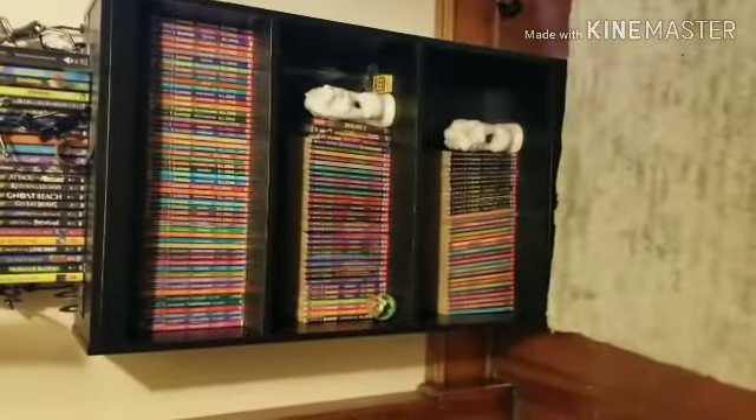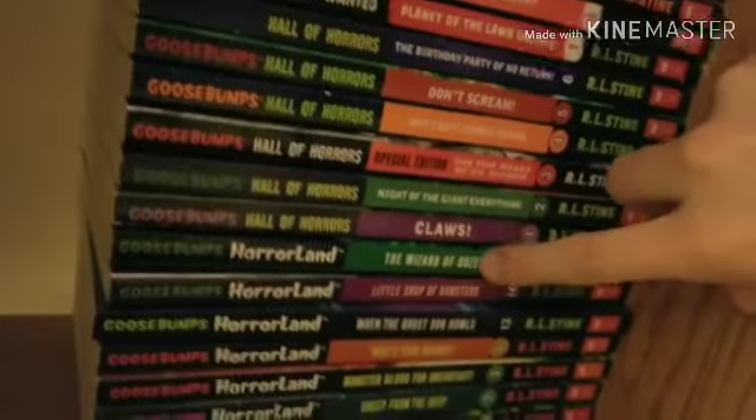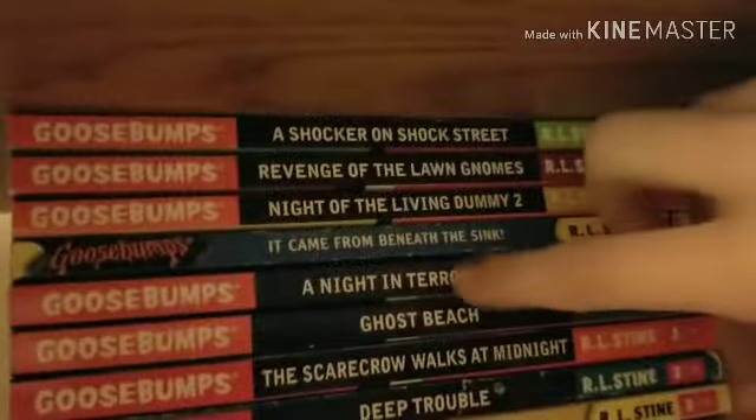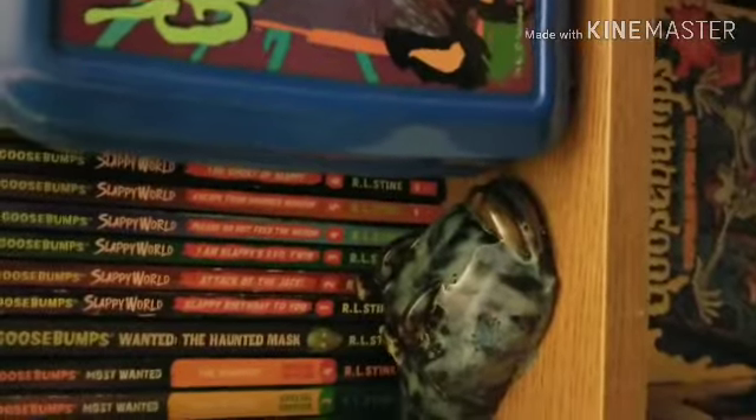I'm going to show you some new stuff right here. Once again, here's the normal thing I've been showing you a lot — the original series, Series 2000, Give Yourself Goosebumps, the puzzles, and the Goosebumps Presents that I showed you earlier. The two new books I got are number 17 in HorrorLand — that's the Wizard of Ooze — and I found these two at the thrift store. There's my little creature, and what I was really happy to get was the reprint of It Came From Beneath the Sink. I put all my reprints together — there are some down here as well. Those are the two new books; hopefully you liked them. Let's get on to the video.